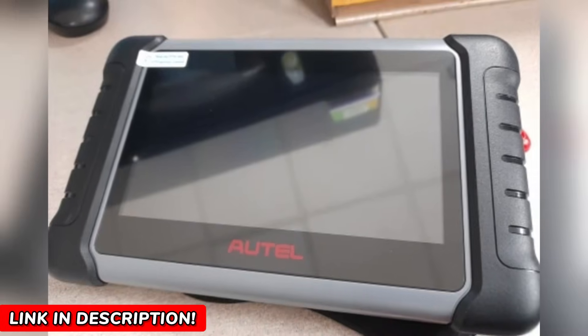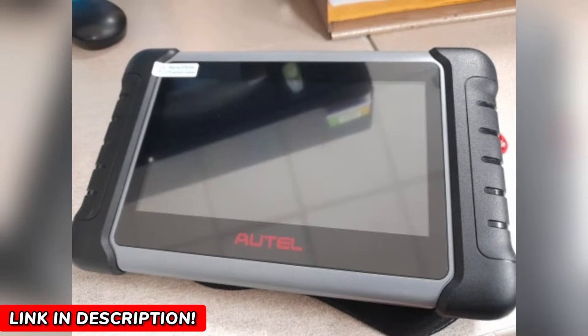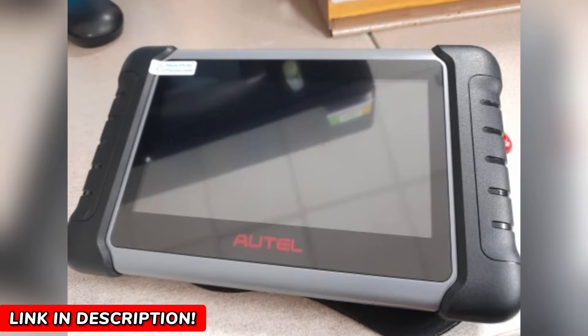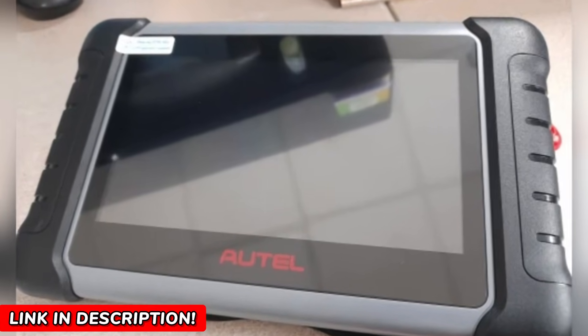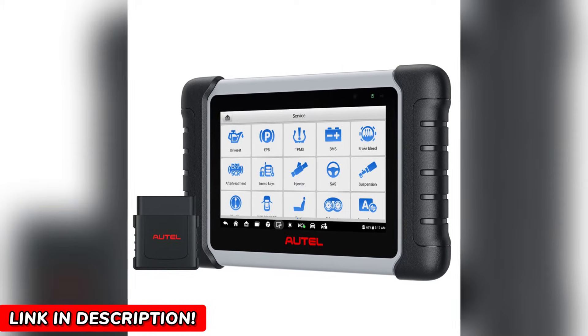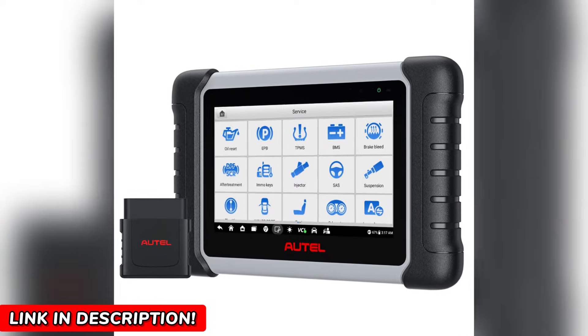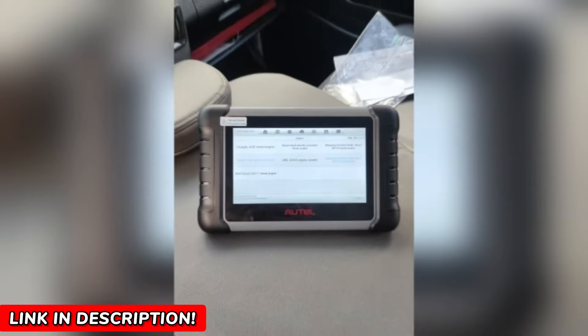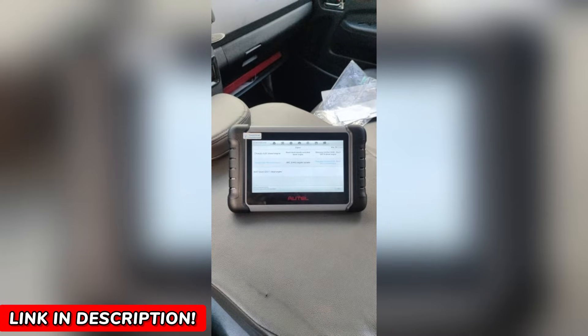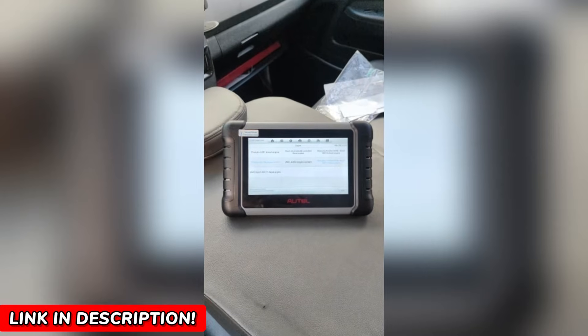Let's put it to the test with a real-world scenario. Your windshield wipers aren't working. Instead of blindly replacing parts, the bi-directional control on the MK808BTPRO allows you to command the wipers directly from the scanner. You can see if the motor responds before making any repairs. This feature alone can save you hours of troubleshooting and hundreds of dollars in parts and labor — and that's just one example.